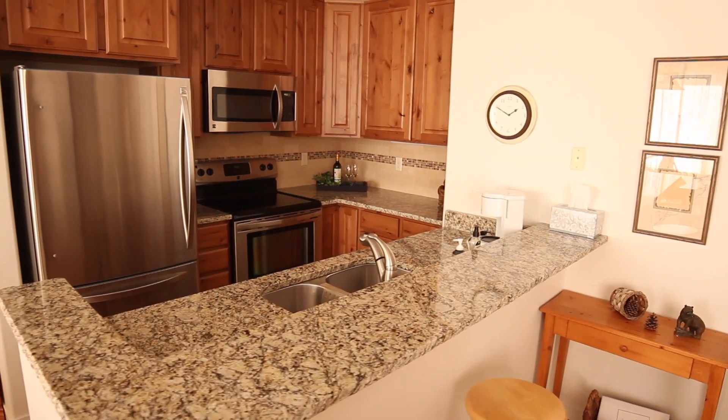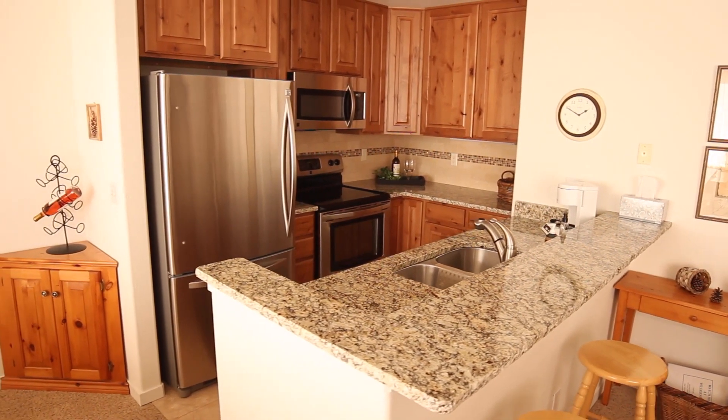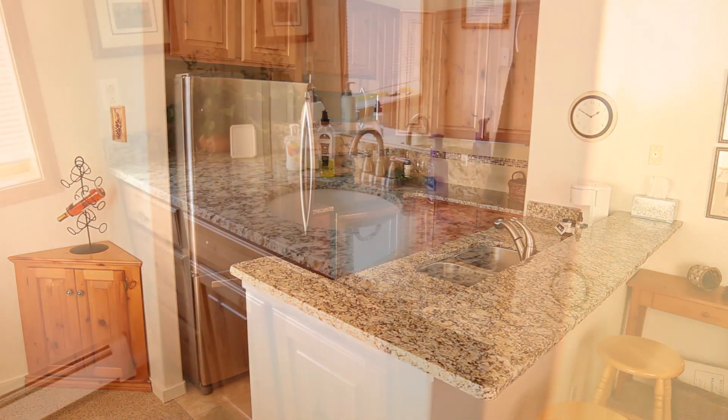The owners, Mr. and Mrs. Holliday, have done a complete remodel of this property. That means they put in all new kitchen cabinets, new granite countertops, new stainless steel appliances, carpeting, and so much more.